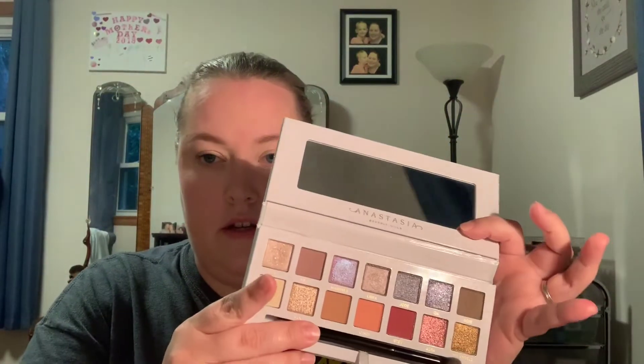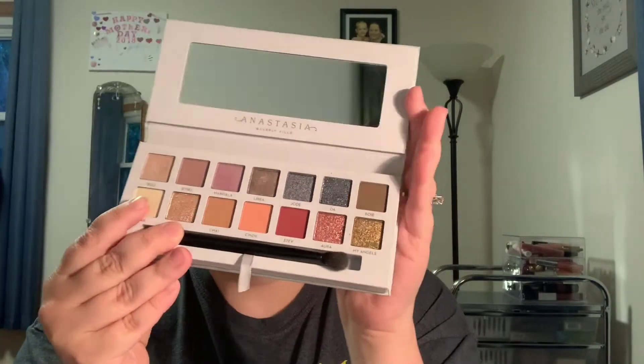My only downside to this palette — and I think a lot of people will agree regarding Anastasia palettes in general — is there's a lot of fallout. There was glitter fallout on my face and I tried to get it off. But overall I've been enjoying this palette so far.